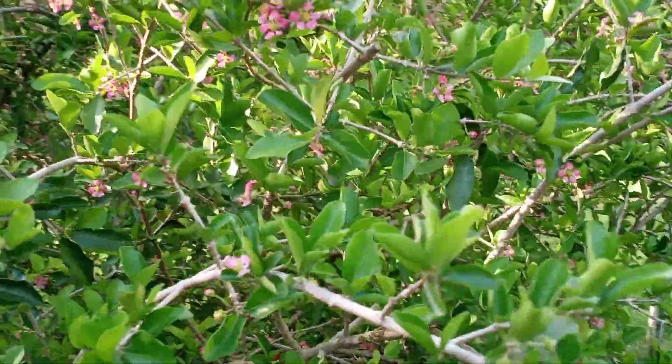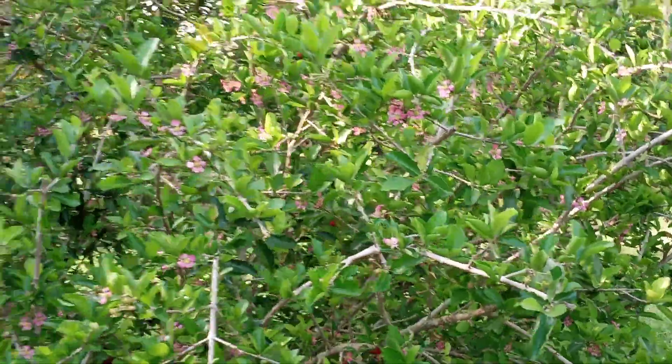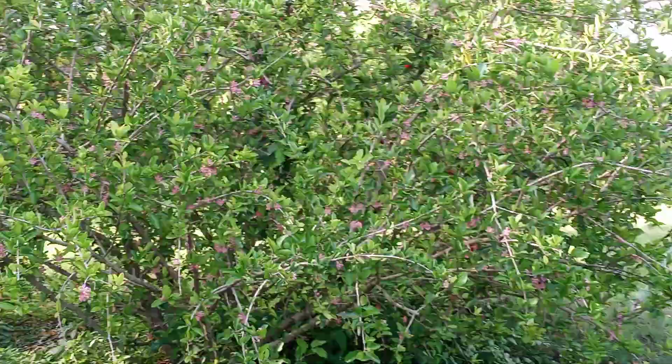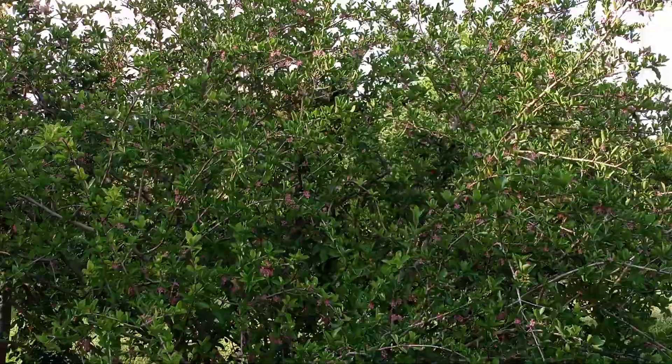And it tastes like Hawaiian Punch. This is Central Florida, Zone 9B. Plant lots of fruit trees. Have a wonderful day.